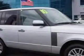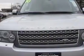Check out the Ceramat Silver 2010 Land Rover Range Rover SUV 4x4, equipped with an 8-cylinder engine and an automatic transmission.